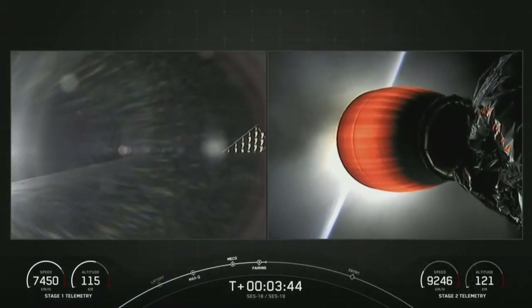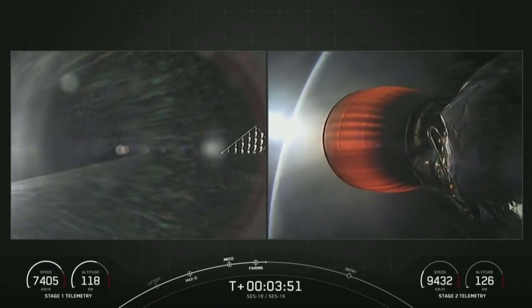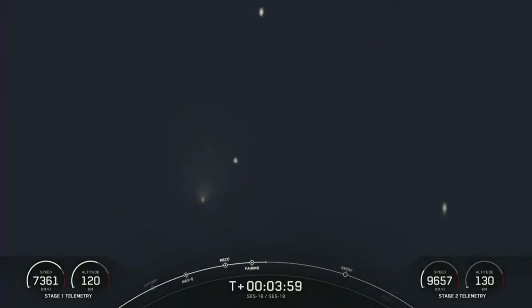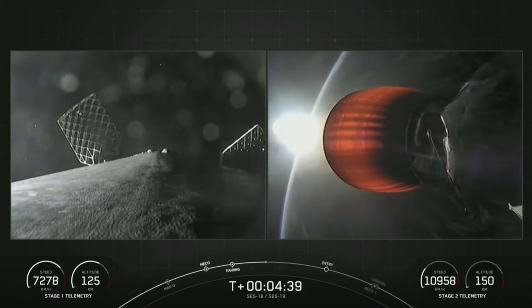We're now T plus three minutes and 45 seconds into launch. Everything looking nominal for both the first and second stages. Acquisition of signal, Bermuda. Be sure to keep an eye on the stage one and stage two telemetry readouts on the bottom corners of your screen. We're able to see both fairing halves as well as the first and second stage. That second stage is the dot on the far left, the brightest one because that's from the MVAC engine. The first stage is the dot towards the bottom of your screen — we can see those cold gas thrusts coming from it. On the left hand side of your screen we have the first stage, right hand side, the beautiful orange glow of the MVAC engine on that second stage.